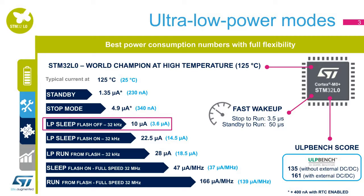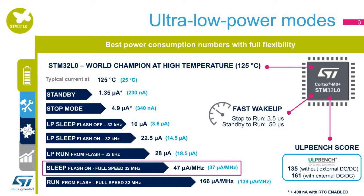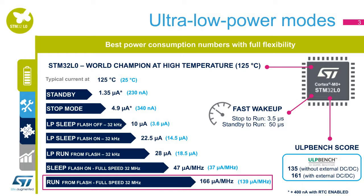To optimize power consumption while sleeping, the STM32L0 provides a low-power sleep mode that consumes only 3.6 microamps with the flash memory off and 14.5 microamps keeping the flash memory on at ambient temperature. For applications that require very low active current versus efficiency, the STM32L0 answers the call with its low-power run mode, which consumes as little as 18.5 microamps. At full speed at 32 megahertz, sleep mode consumes only 37 microamps per megahertz, and active mode is optimized to consume just 139 microamps per megahertz.